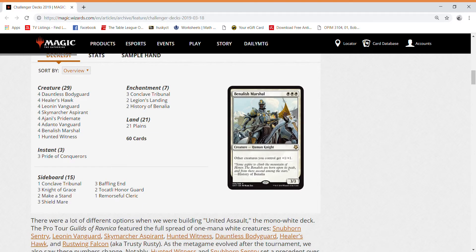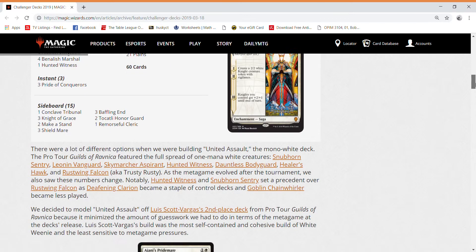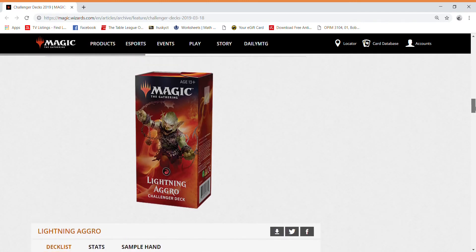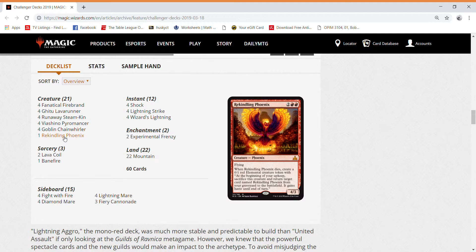United Assault is the first deck — it's a white weenie deck. The main cards to sell are Benalish Marshal and History of Benalia. Both are very valuable; History of Benalia in particular is a pretty valuable card, and the prices will drop significantly once these are available to the public.